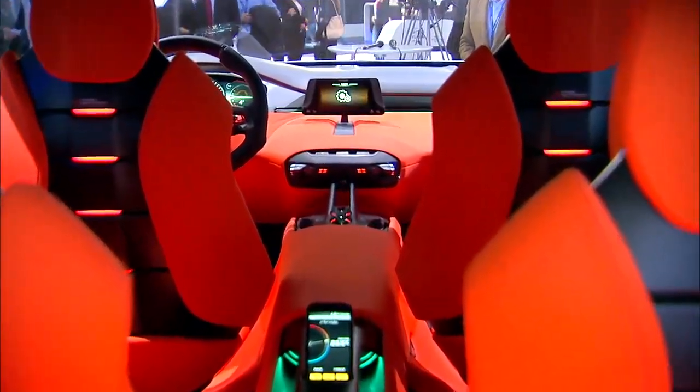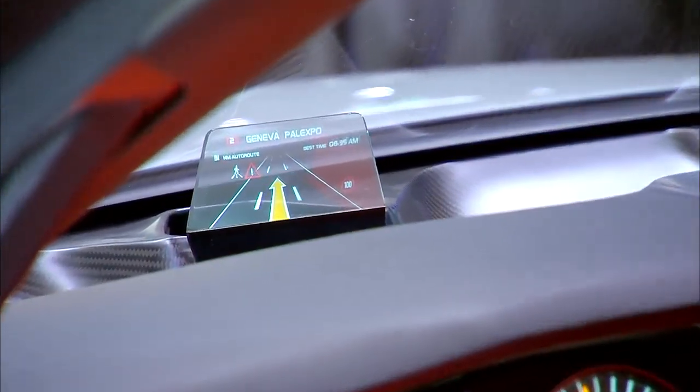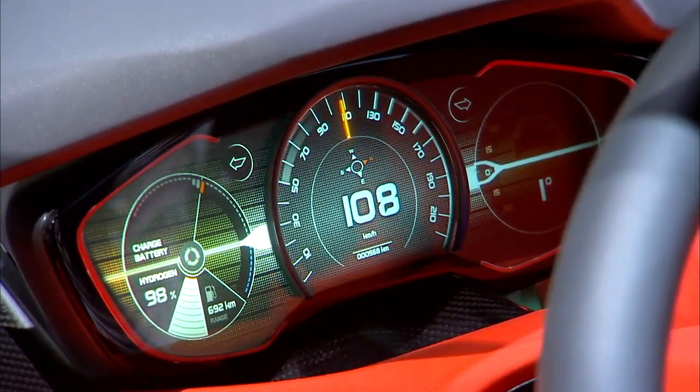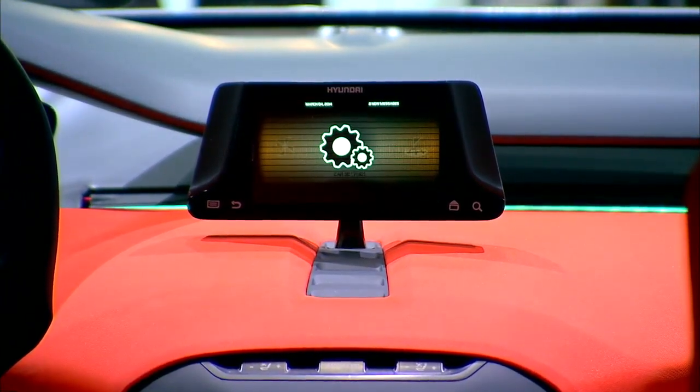Now look inside the cabin, and I can do a quick off-the-cuff top five for you. First, head-up display — it's coming down from the expensive cars. Second, LCD instrument panel — gauges are going away. Third, the pop-up toaster-slice style of central display.